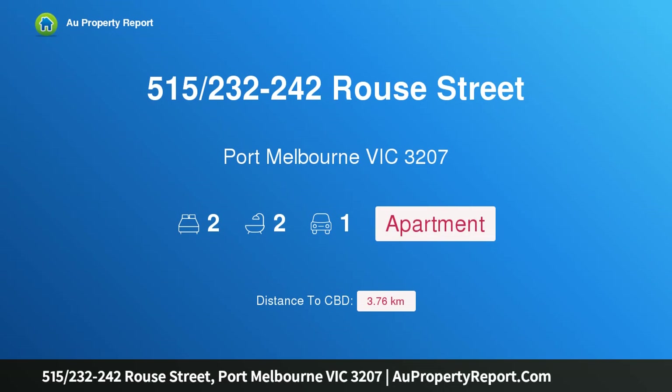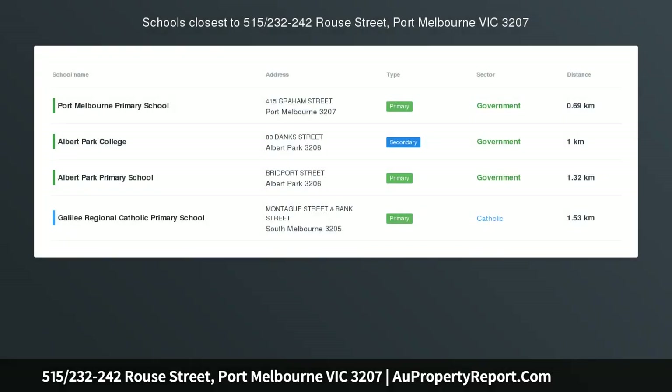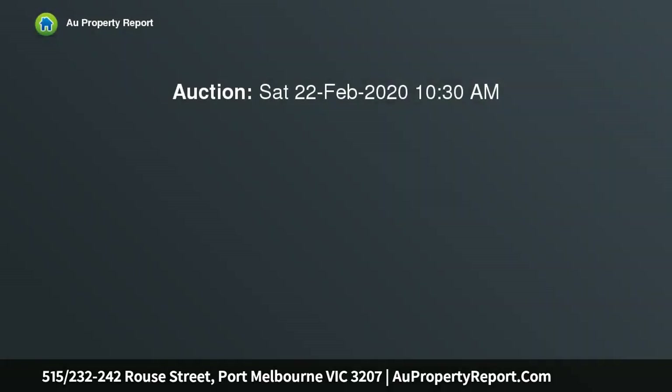Hi, I am glad to introduce property 515-232-242 Rouse Street, Port Melbourne Victoria 3207 — beachside living with north-facing city views.